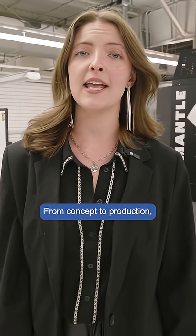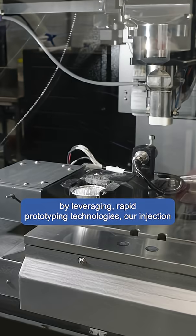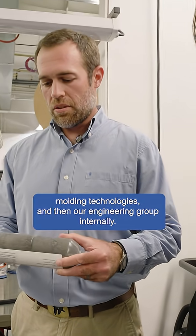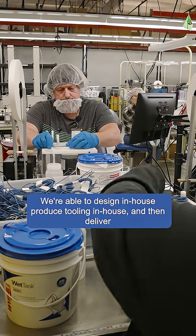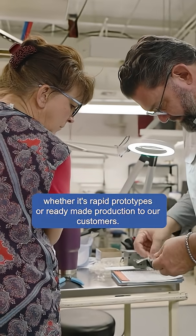From concept to production, innovation starts here in the design and engineering phase. Through technology, we're able to deliver solutions to our clients by leveraging rapid prototyping technologies, our injection molding technologies, and our engineering group internally. We're able to design in-house, produce tooling in-house, and then deliver whether it's rapid prototypes or ready-made production to our customers.